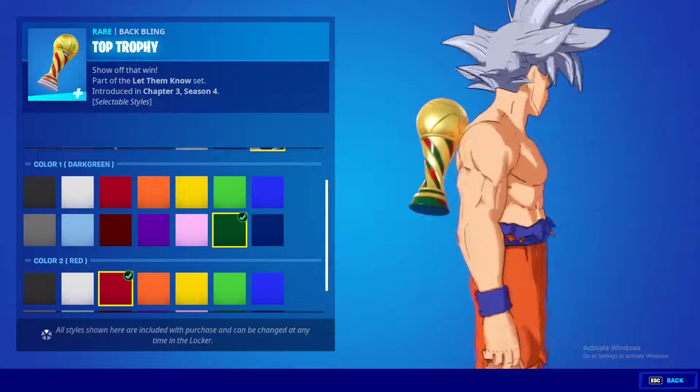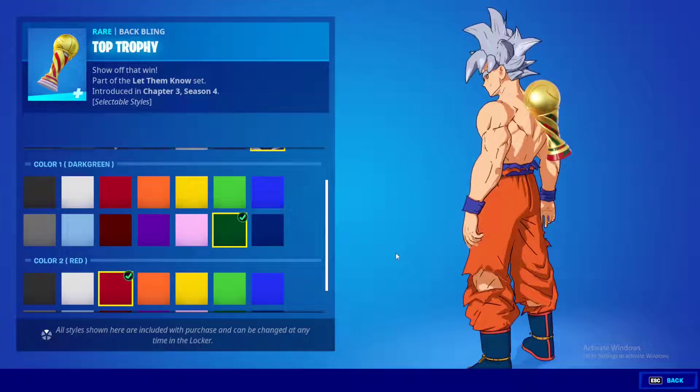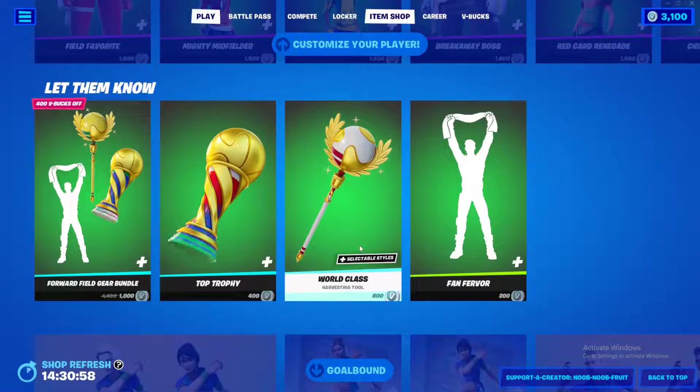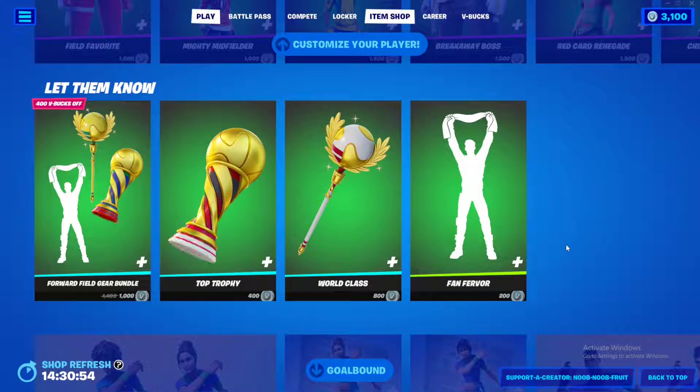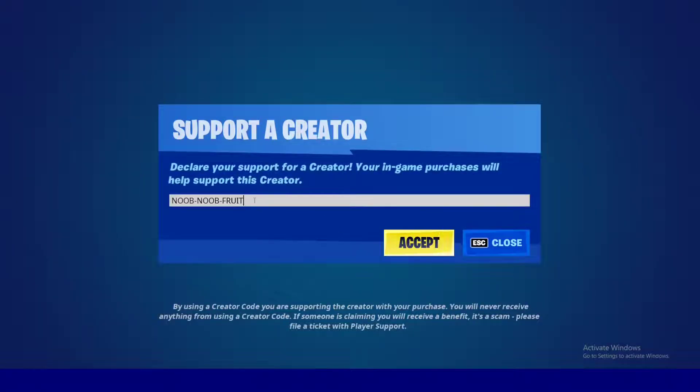I cannot recommend this enough. If you're going to buy it and you want to support me, I'd love it if you use my supporter code — it's NOOB-NOOB-FRUIT, just my name with dashes in the middle, because Fortnite doesn't allow spaces. Just click accept.